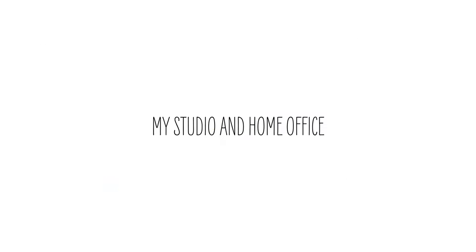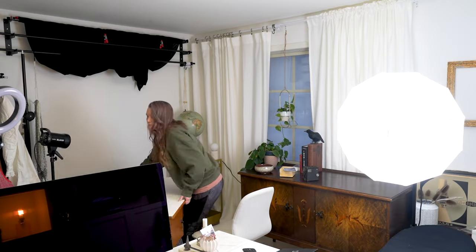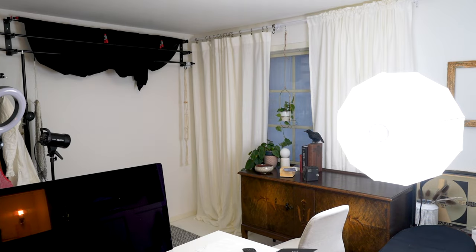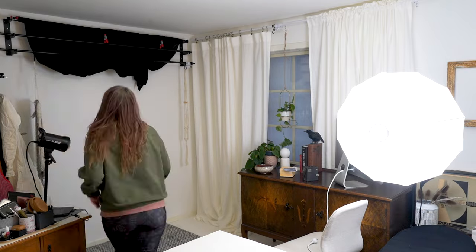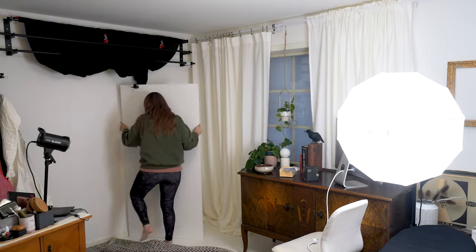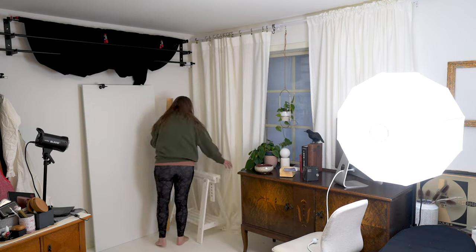Today I'm reorganizing and redecorating. My studio slash home office feels kind of a mess right now and I don't feel creative in here any longer. And as you can see, I have too much furniture and things in here.